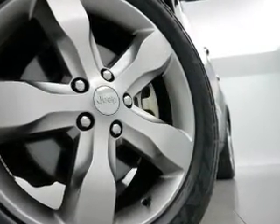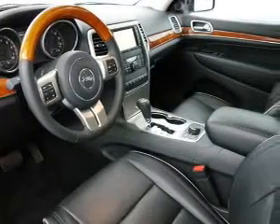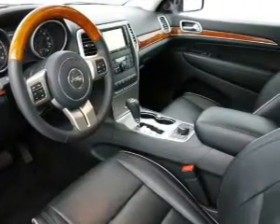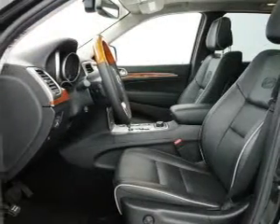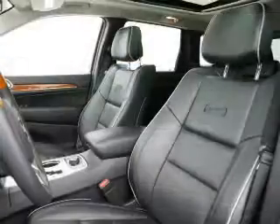Heated seats offer comfort in cold weather. He's always hot and she's always cold — solve this problem while driving with dual temperature controls. Let the outside in with the built-in sunroof. Our website offers more information on all of our vehicles.